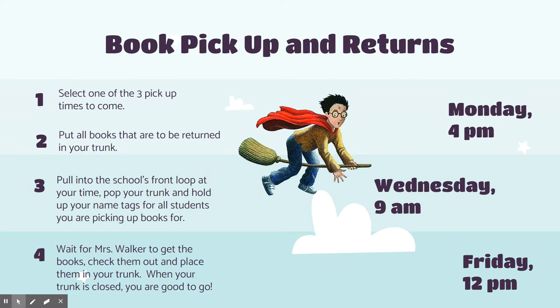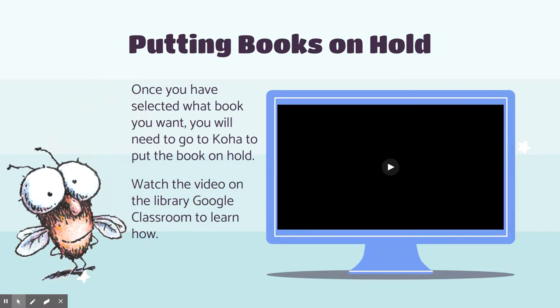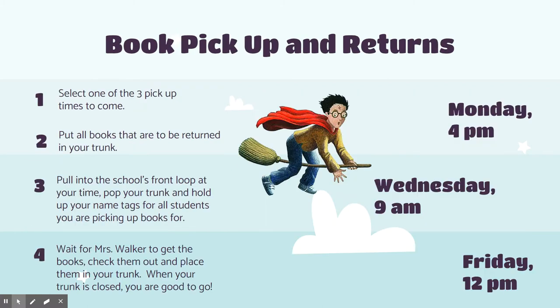You are going to keep repeating this every time you want new books. So anytime you want a new book, you put them on hold and then you come and pick them up. That is how we are going to be doing book checkouts this year until things get safe for us to come in the library.